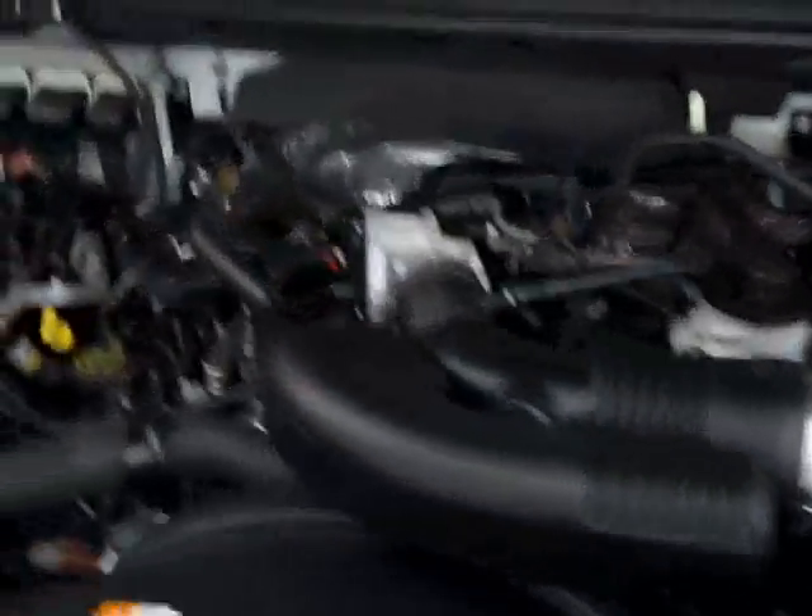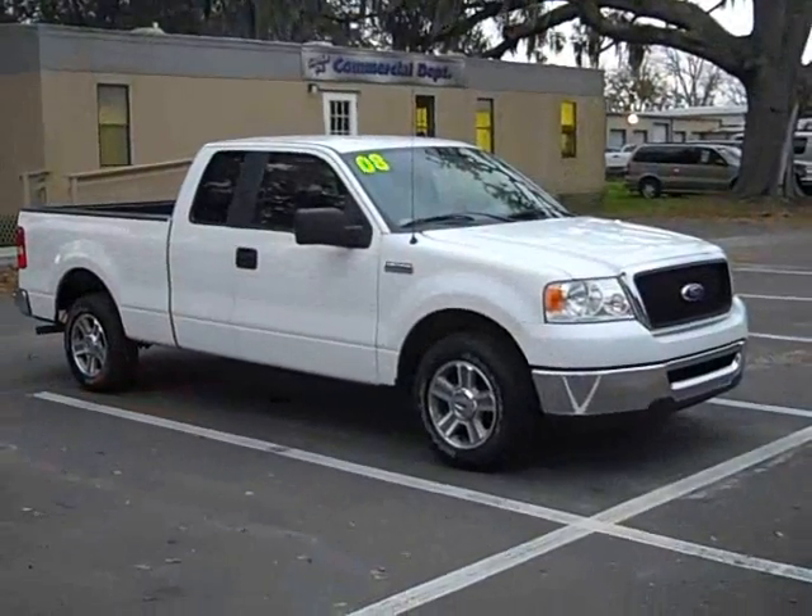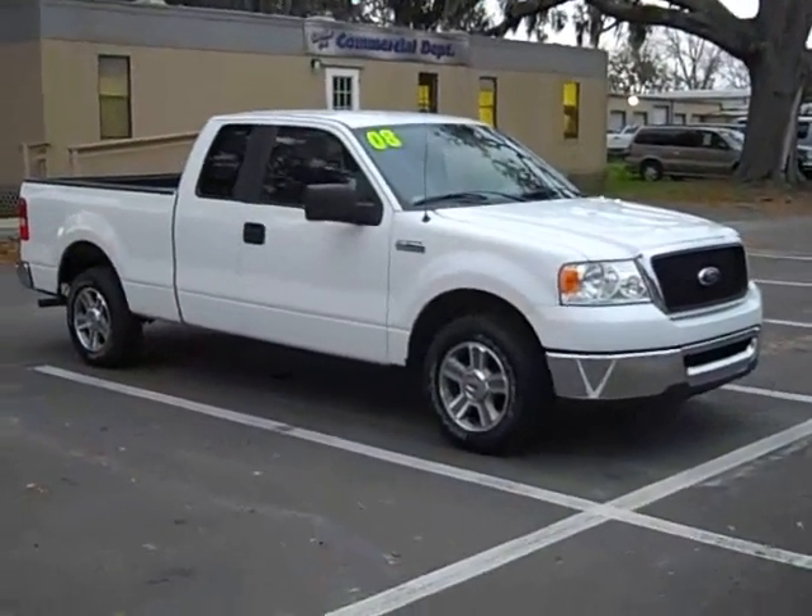Really nice and clean under the hood too. It's the 08 F-150 — great condition, nice truck.